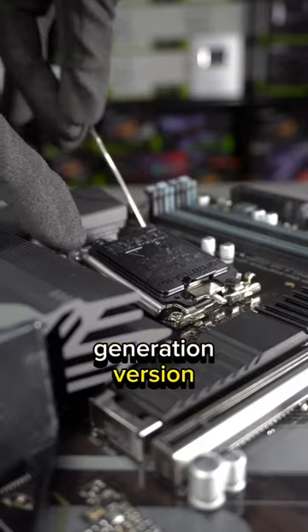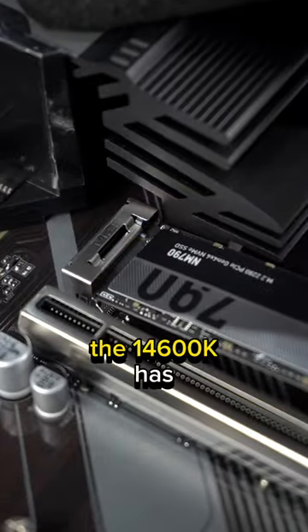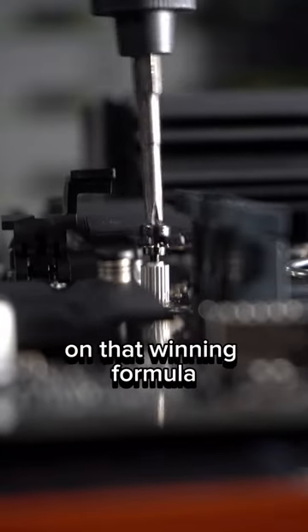The previous generation version, the 13600K, was one of the best gaming CPUs in 2023, and the 14600K has doubled down on that winning formula.